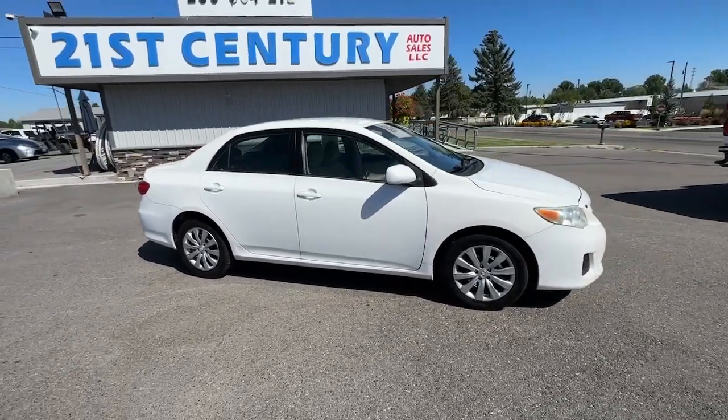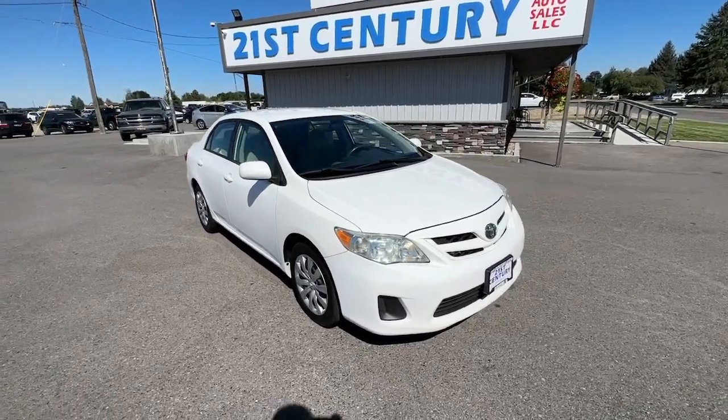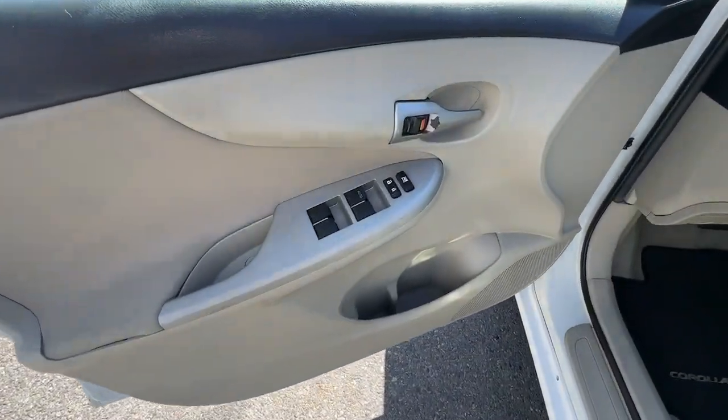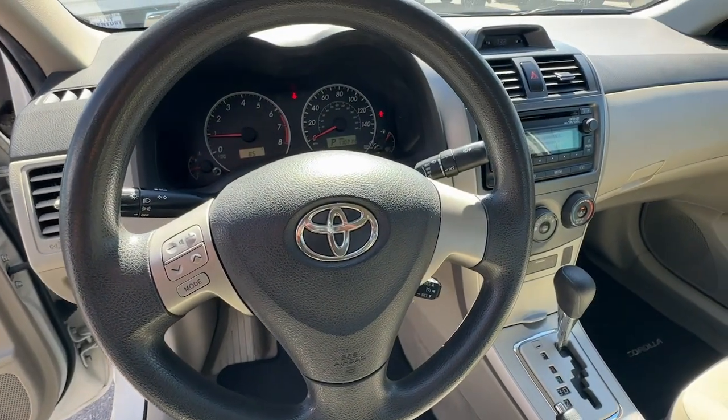These are just some of the great options this vehicle comes with: Keyless Entry, Electronic Stability Control, Alarm, Traction Control, Tire Pressure Monitoring System, Passenger Vanity Mirror, Adjustable Steering Wheel, MP3 Player, Trip Computer, and Driver Vanity Mirror.